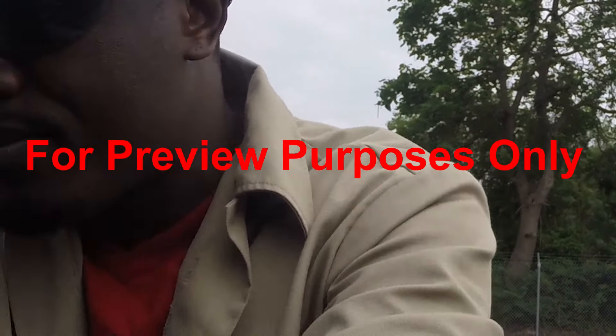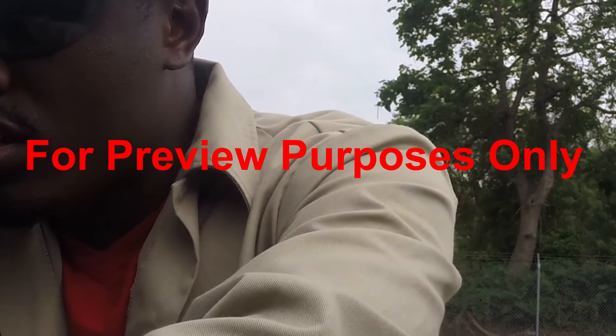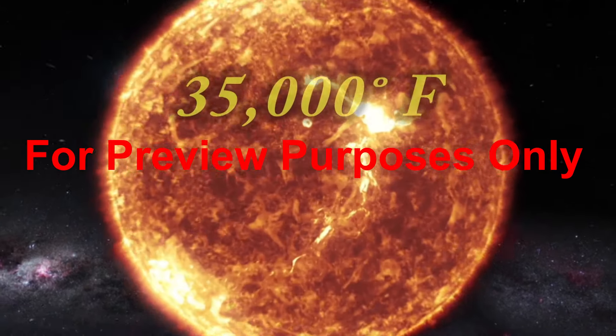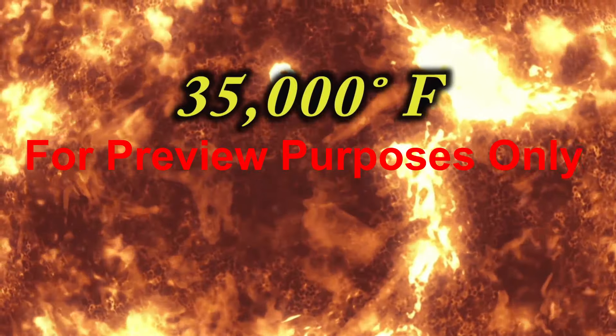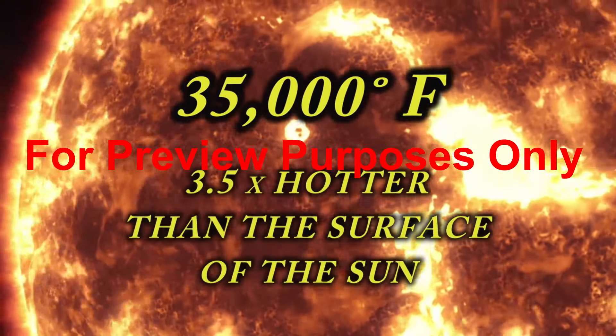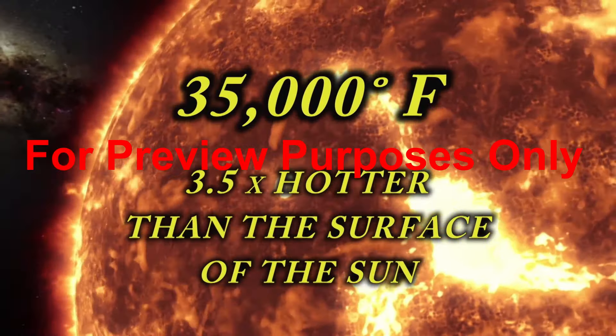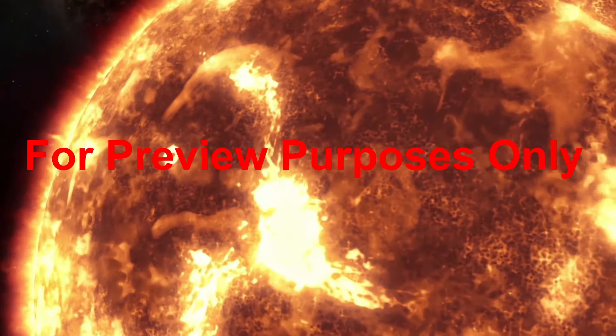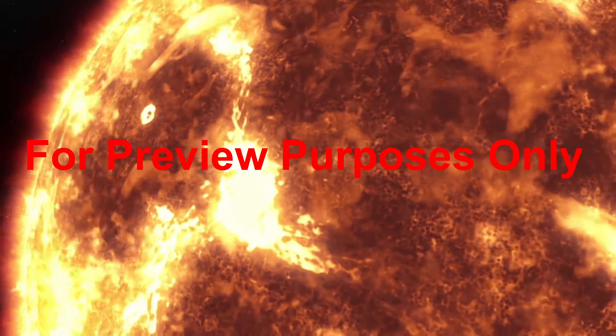Like lightning, these types of arc flashes happen very, very fast, releasing huge amounts of light and heat energy. Temperatures can reach 35,000 degrees Fahrenheit, three and a half times hotter than the surface of the sun. So an arc flash will instantly superheat the air and can vaporize nearby structures and equipment.